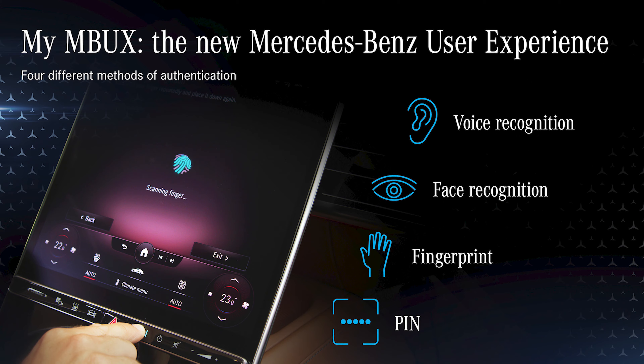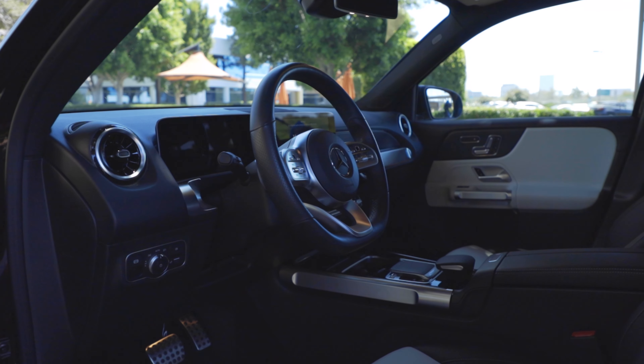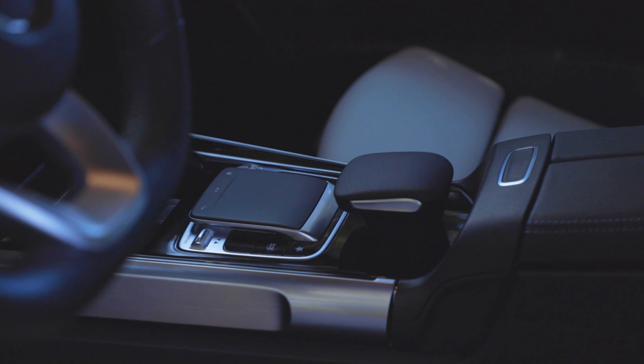Mercedes fits all GLB class vehicles with its AI system — an extension of their MB User Experience system. To operate it, it's as simple as saying 'Hey Mercedes.' Earlier it said 'I can't do that because I was designed by German engineers,' which is actually a joke and is in fact funny.